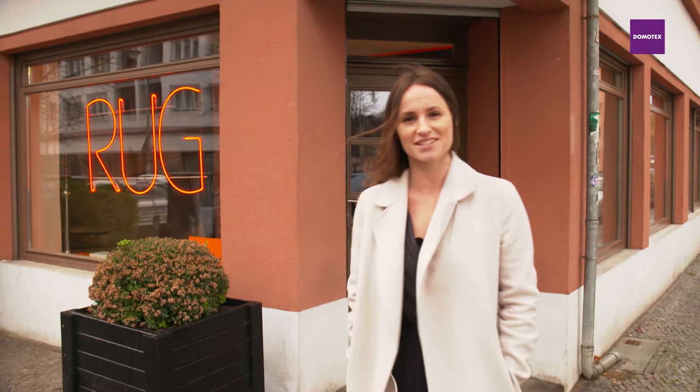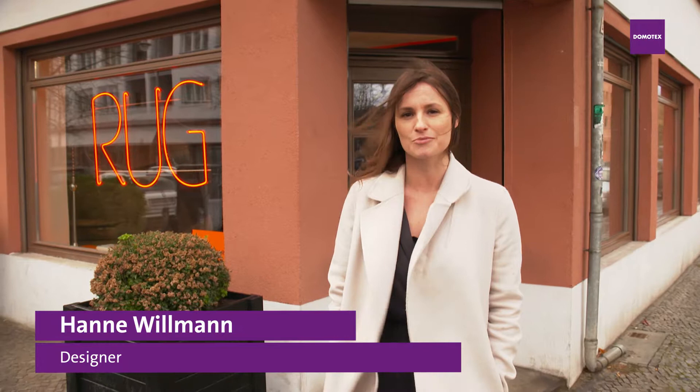Hi, I'm Hannah and we're here in Berlin with Rugstar. I'm meeting Jürgen Darmans to talk about Domotex's theme, Create and Connect. Let's see what Jürgen has to say. Come with me.